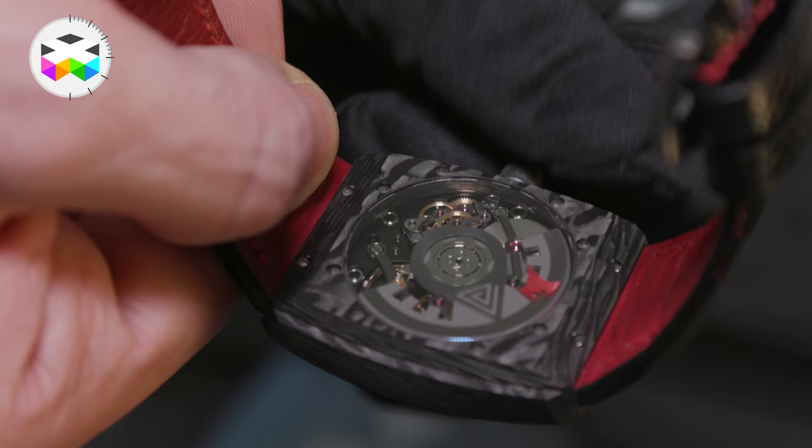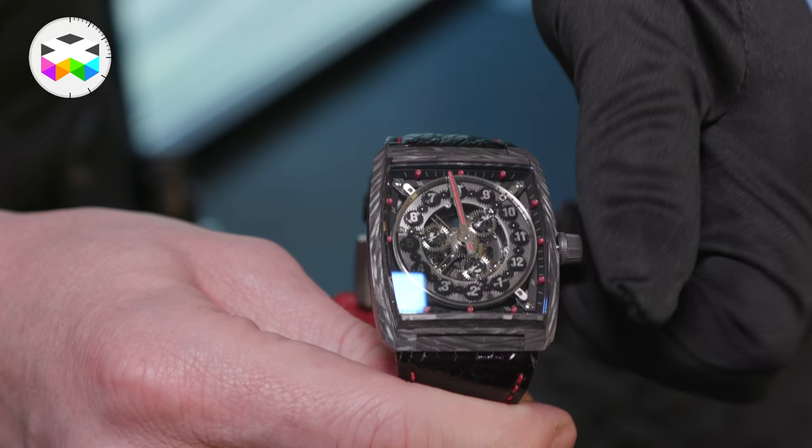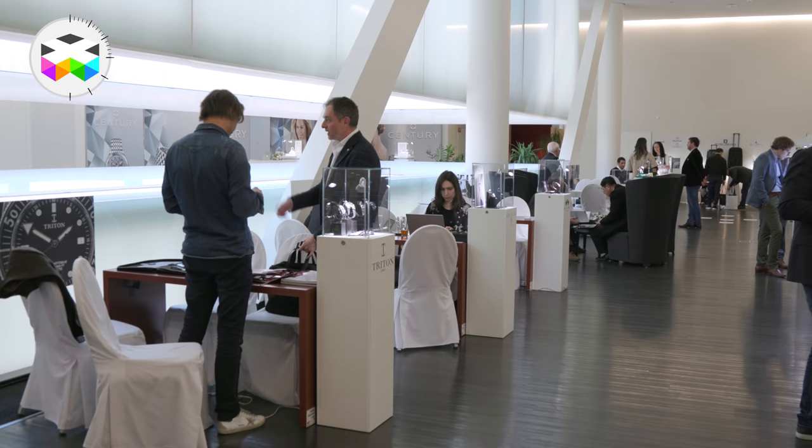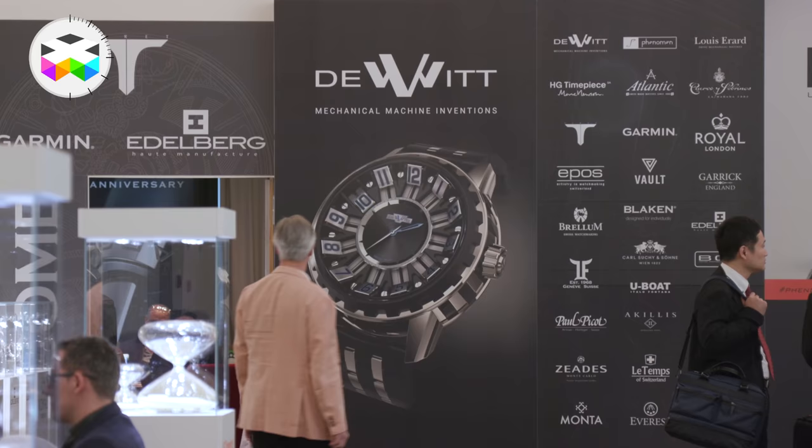If you look at the carbon and the titanium together, it just makes it really pop. So it's a one-off piece which we've created specifically for one collector. It's around 51 grams without the strap and without the pin buckle. I wish to see you next year again. Looking forward to it, Marc. Thanks a lot for being here.